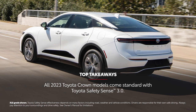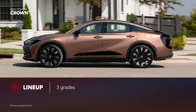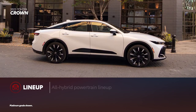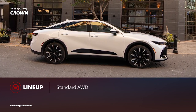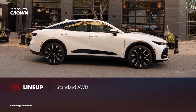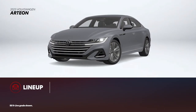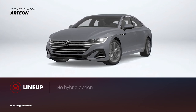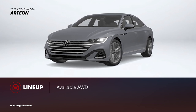Now let's put Crown and Arteon side-by-side. Toyota Crown is available in three grades: XLE, Limited, and Platinum. Every variant includes a hybrid powertrain and all-wheel drive for improved power and capability without sacrificing efficiency. Arteon is also available in three grades. However, an electrified powertrain such as a hybrid isn't available on any trim, while all-wheel drive is standard only on the SEL R-Line and SEL Premium R-Line.